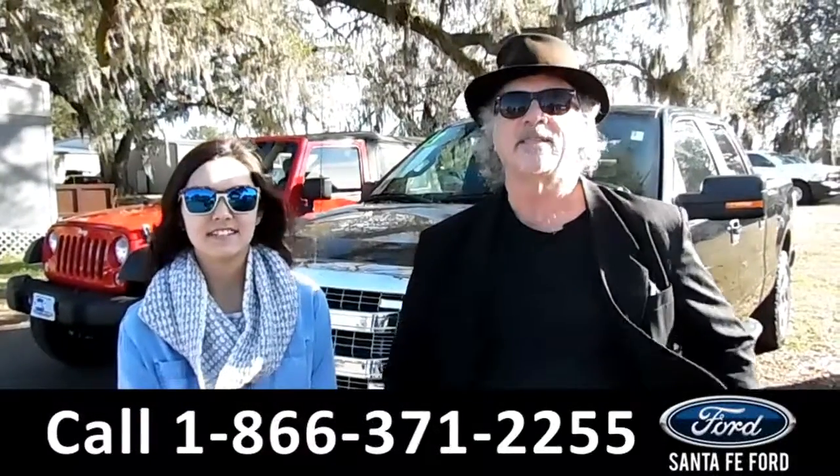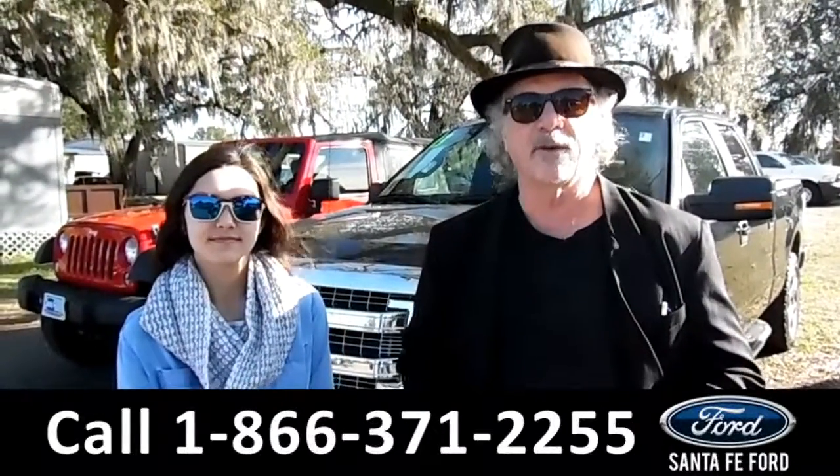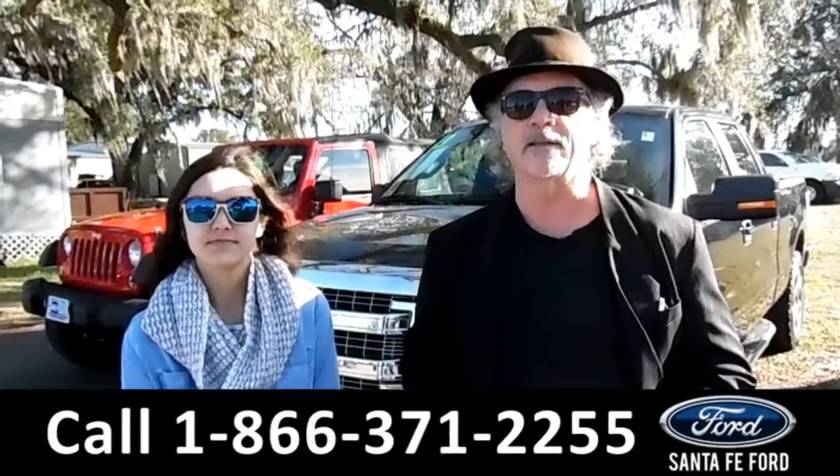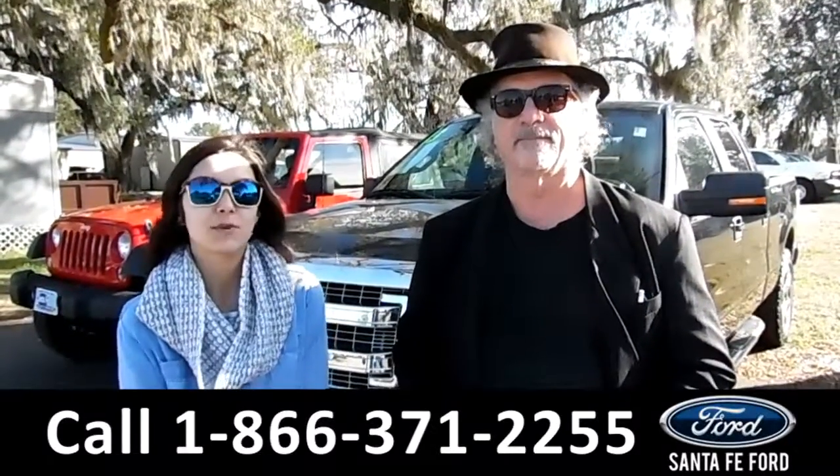Hey, this is Randi. And this is Anna. SantafeFord.com, your Ford truck superstore. I-75 at exit number 399. Right now, we're going to take a closer look at this 2013 Ford F-150. Stay tuned for more details.